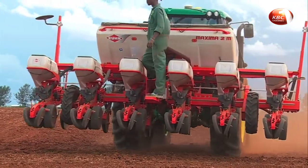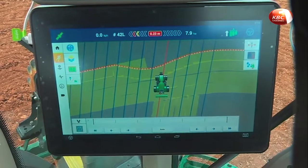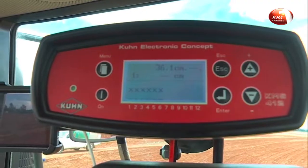This planter has a GPRS sensor connected to over 20 satellites. You don't even need to operate it manually — you just enter the settings and it does all the work. All I'm doing is monitoring and seeing that everything's okay, because at times there might be too much cloud cover and you get low reception, so it won't function well.